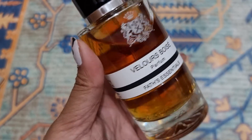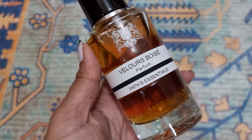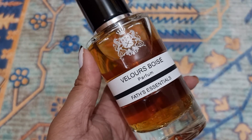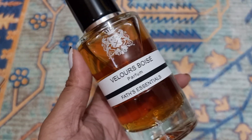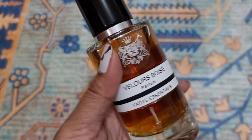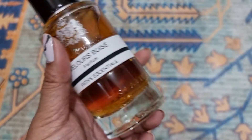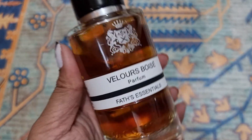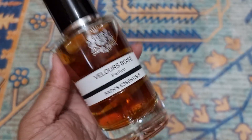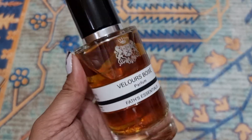This smell reminds me of a very gorgeous event — that's what it reminds me of. I hope you enjoyed my first impression. This was not a review, this was a first impression. I haven't seen this before — it's a very uncommon perfume brand for me because I've never sniffed any of their perfumes before, but I did hear some good things.